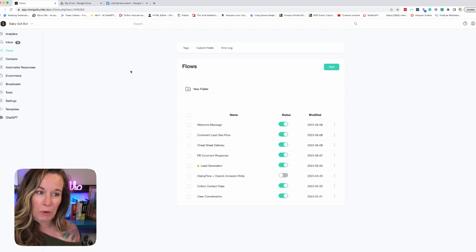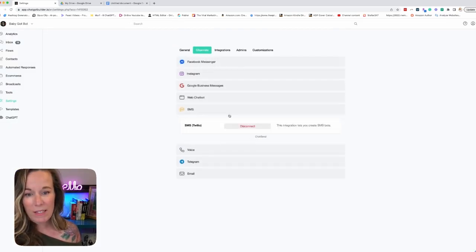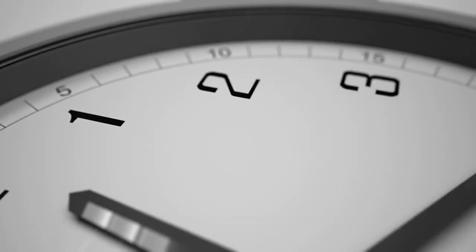Step three: we're going to connect a phone number. Go again to settings, channels, go to SMS, and go ahead and connect your Twilio. Boom — there you have it, folks. An almost fully on-brand chatbot built in under a minute. Can you believe it?